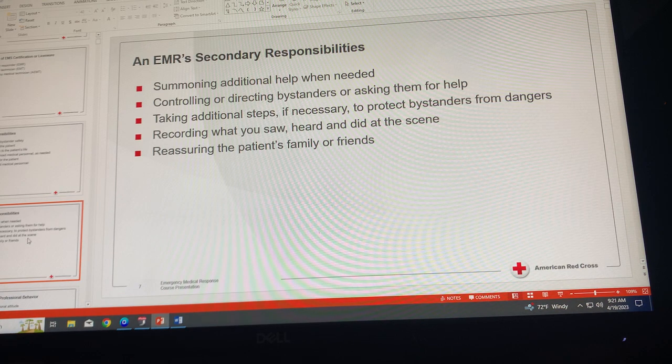Secondary responsibilities also include controlling or directing bystanders or asking them for help. You have to look at the people around you — it might be better to ask someone nearby to call 911. Someone might have a blanket or additional resources. Take additional steps if necessary to protect bystanders from dangers.